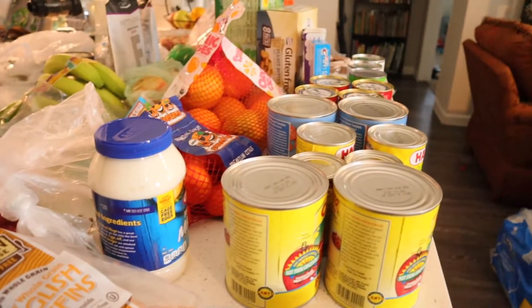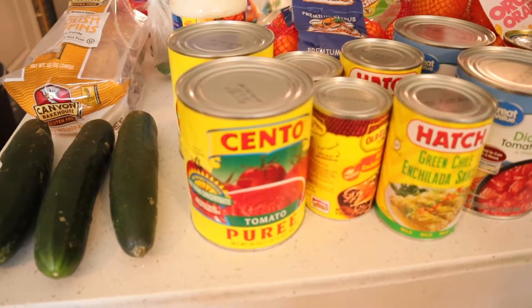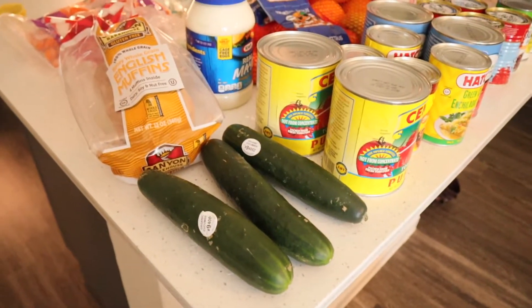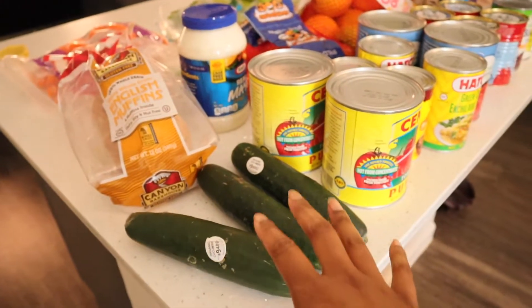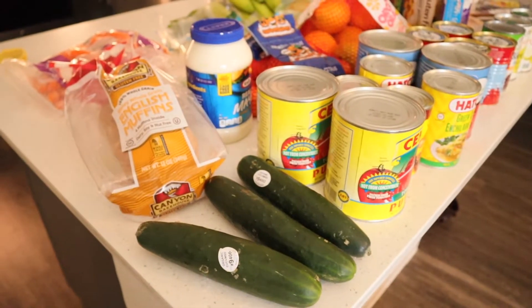I'm gonna start with the things that I've gotten from Walmart. These are items that we've gotten from Walmart. Walmart has a very good organic produce section. I really like getting cucumbers from there — they stay fresh longer, they're crispy and juicy.